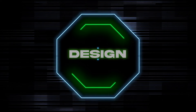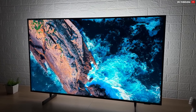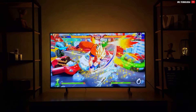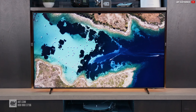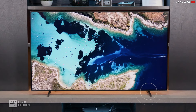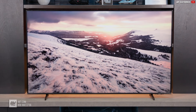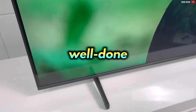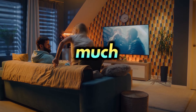Moving on to a more subjective topic: design. TVs nowadays all look very similar — they're all slim, their bezels are quite thin, and they all look relatively simple, elegant, and modern. The DU8000 is not the most impressive in terms of build quality, and the stand feet are not the most impressive either, but they are already sufficient considering the price point. I find the build quality really well done, and having your TV mounted on the wall will make it look much, much better.